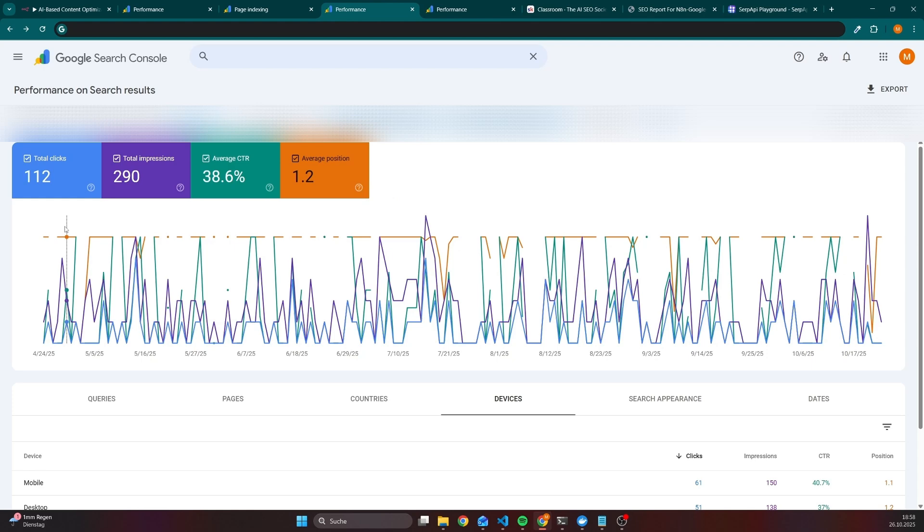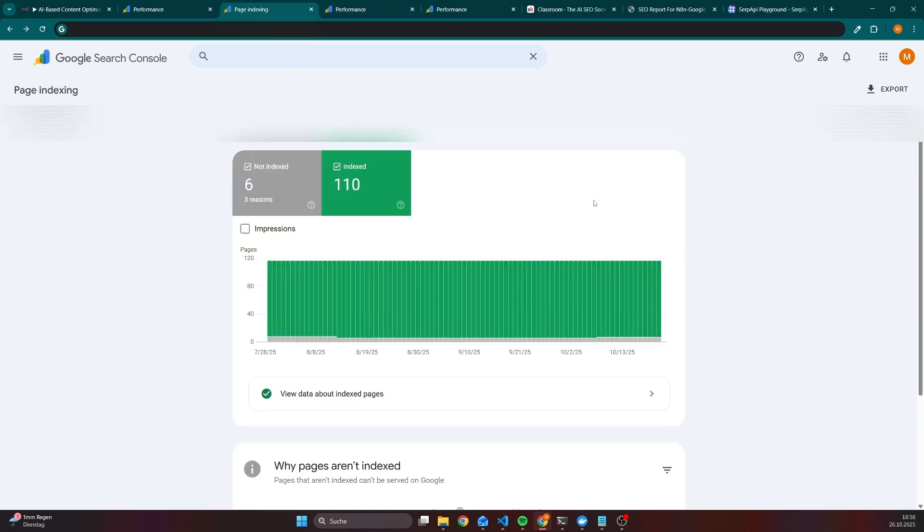That doesn't matter, because whoever is going to search for this query has already made the decision to buy something. But the issue is that if you have a website, then you most likely also have multiple pages, and taking care of every page manually is really time-consuming or even not possible.